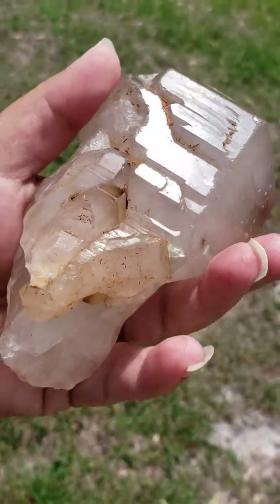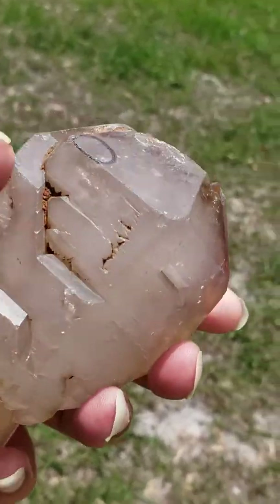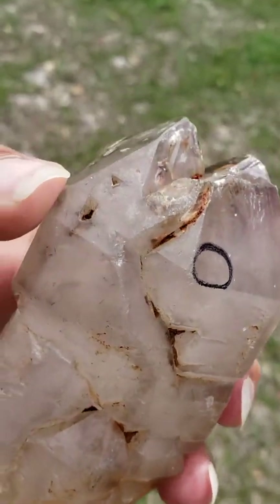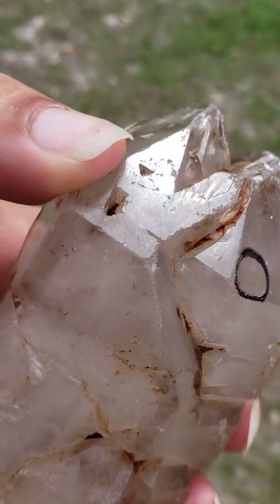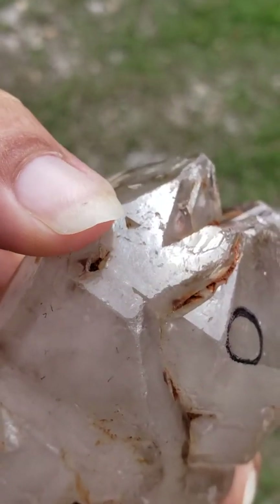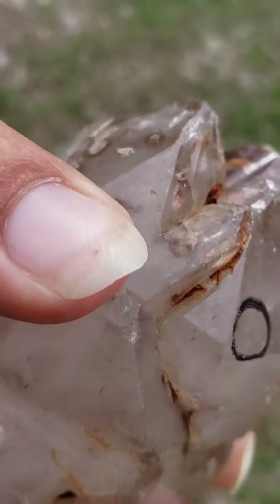They'll leave natural markings and some nicks, and it's all naturally occurring in nature — it's part of the very long, beautiful growth process. I just wanted to make sure everyone was aware. And right here, see the upside-down triangle? It looks like it's been cut into the crystal, but it's natural — that's the trigon, or the trigonic record keeper, right up there.